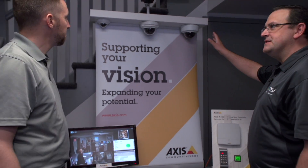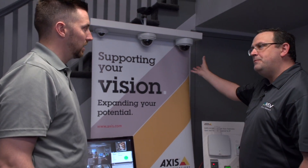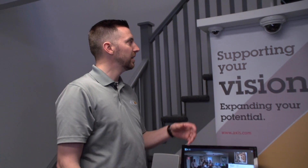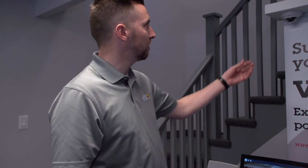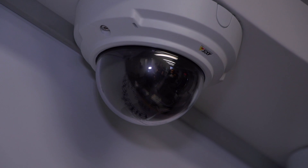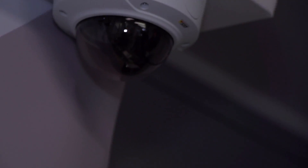Now the cameras come in all different sizes — do they have different purposes because of that? They do. We've got over 200 different cameras in our product portfolio. We have a strong belief that there's not one camera that can do everything; there's a different camera for every application, like our little interior mini domes to our exterior vandal domes and then our box style cameras.